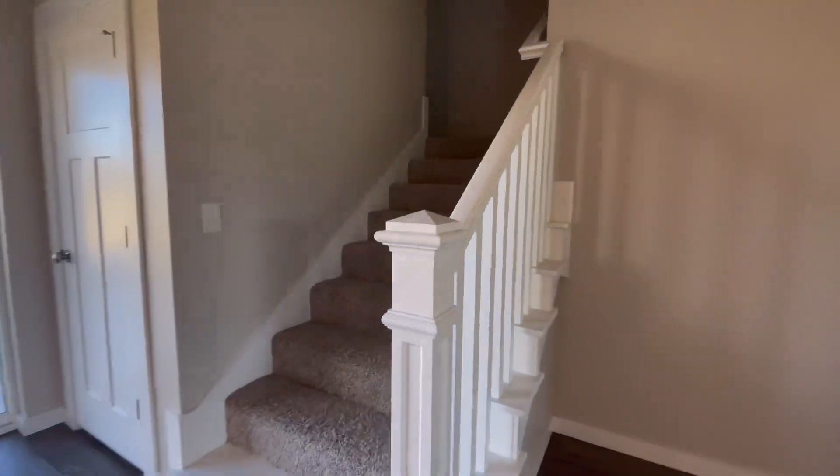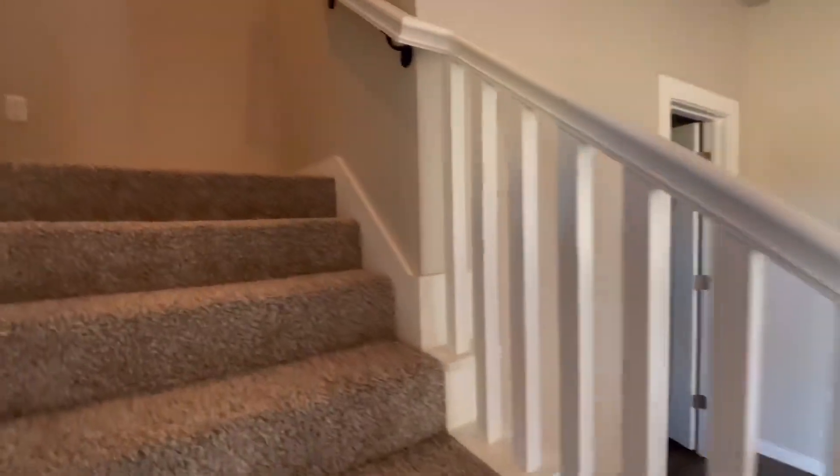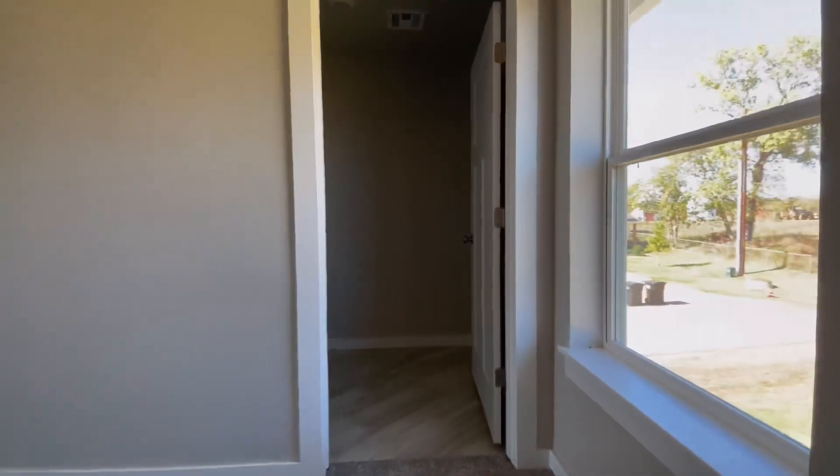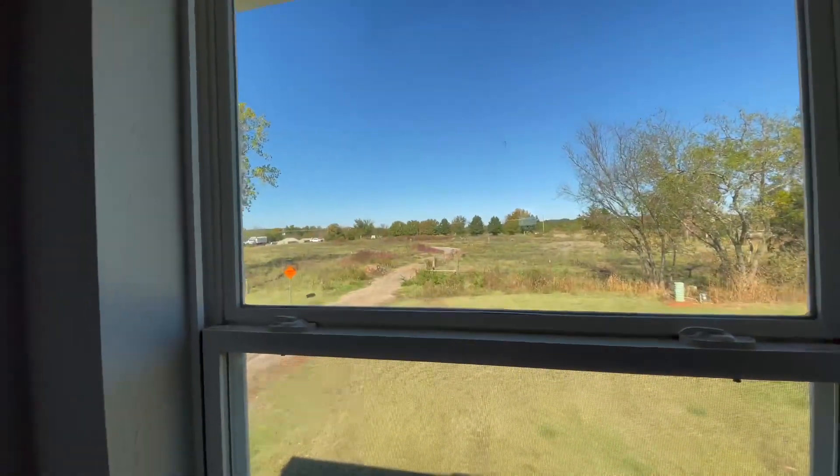Let's go up the stairs and notice that really pretty railing — love that railing. Up to the landing of the stairs, we have a window overlooking your backyard. That's a pretty good view out there. And then there's the utility room.